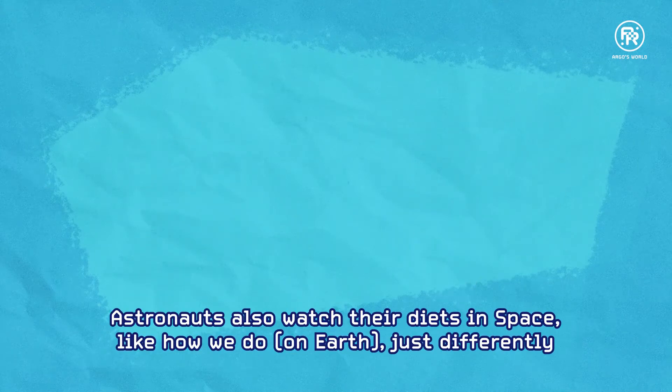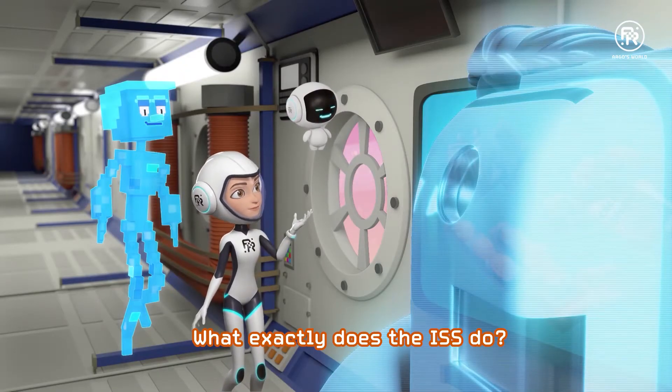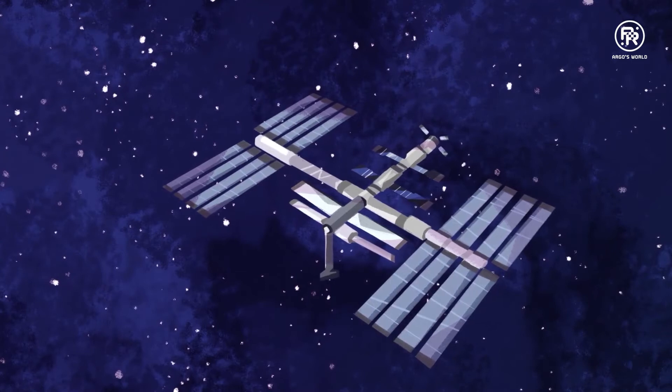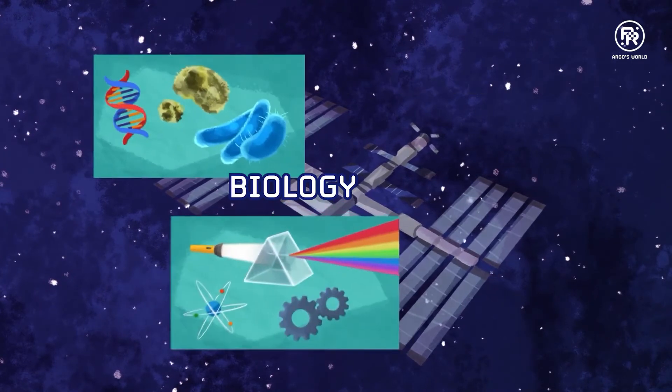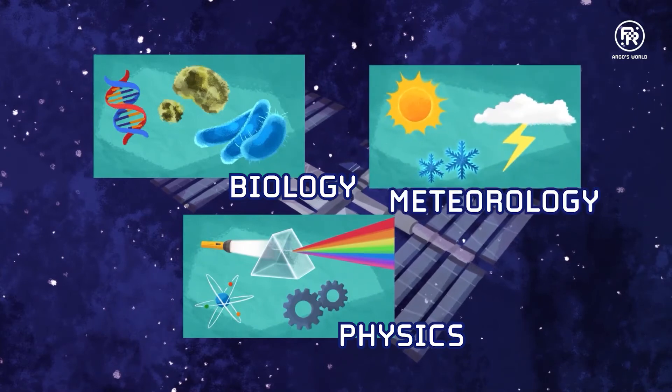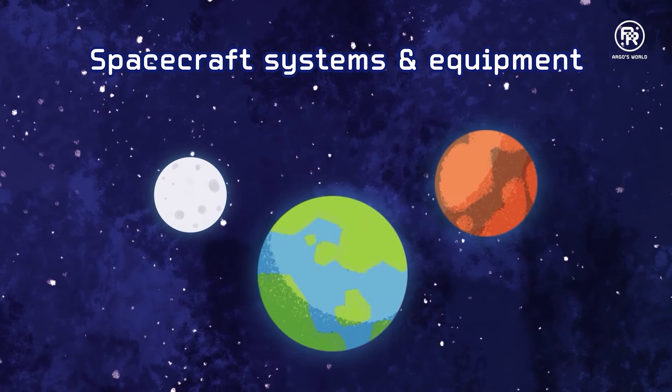We also watch our diet, much like you do, just differently. The ISS serves as a space environment research lab where experiments in biology, physics, meteorology, and more are conducted. They also test spacecraft systems and equipment required for missions to the moon and Mars.